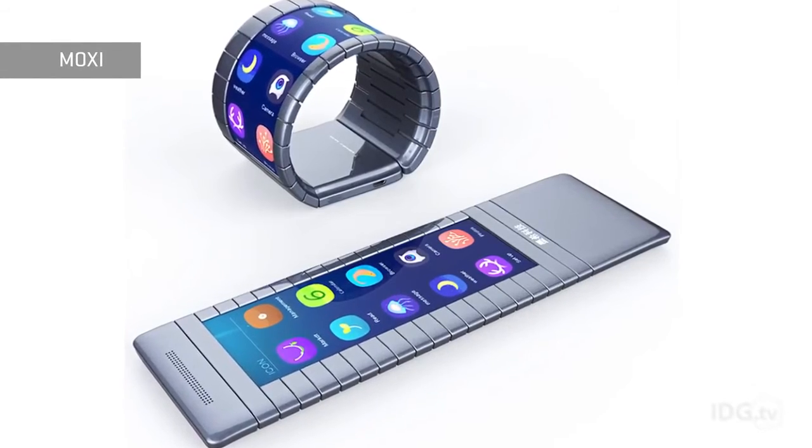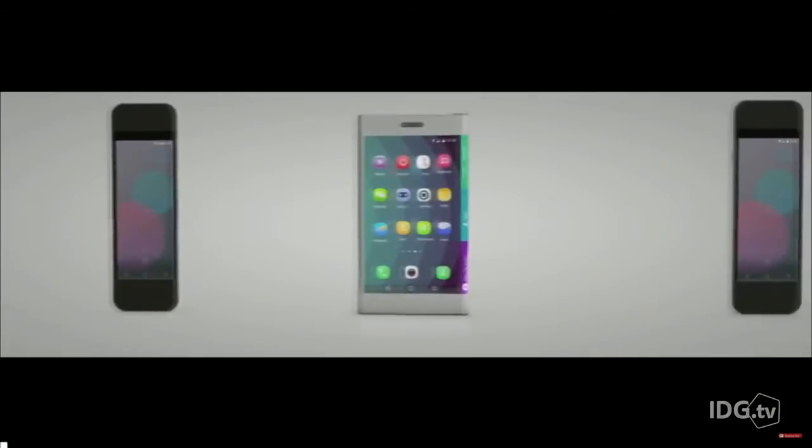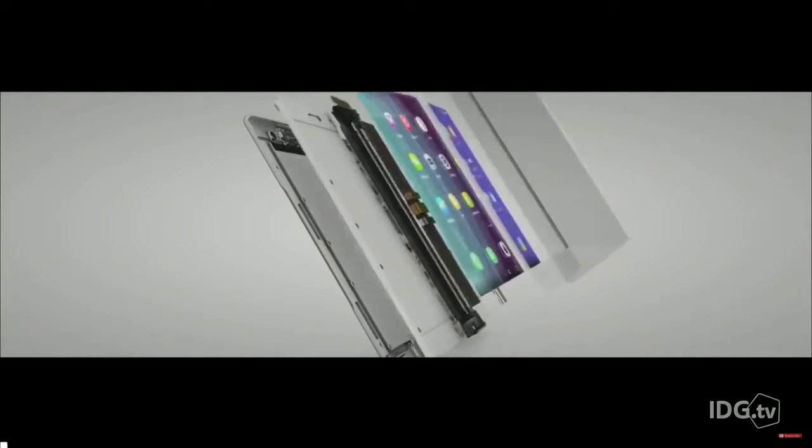Lenovo is showing these phones at an interesting time. Last week, another Chinese company, Moxie, showed off a prototype it says will be out by the end of the year with a monochrome screen. Samsung is also rumored to be working on phones with flexible screens that could be out around this time next year. But we still don't really know when any of this is actually going to be available or how much it'll cost. This isn't a product yet, but it's a sign of things to come.